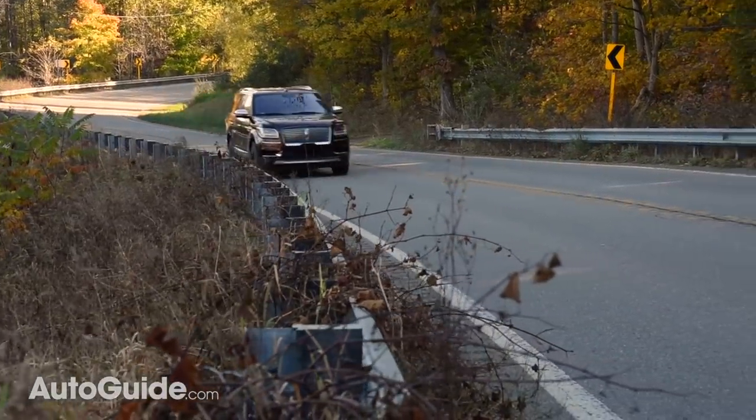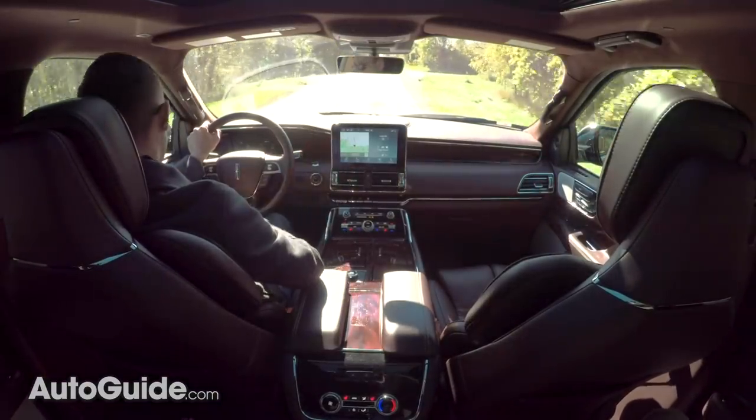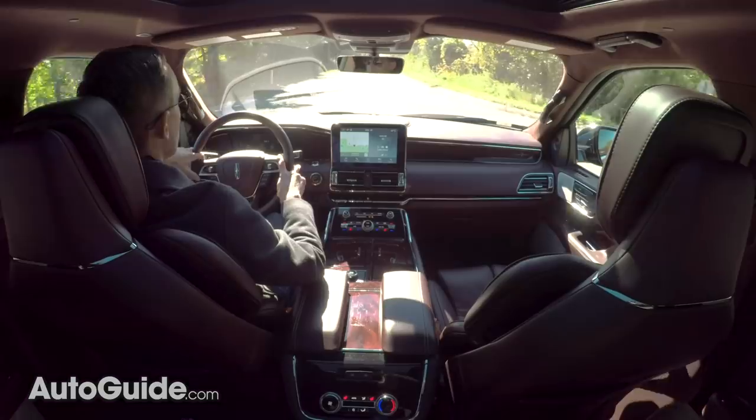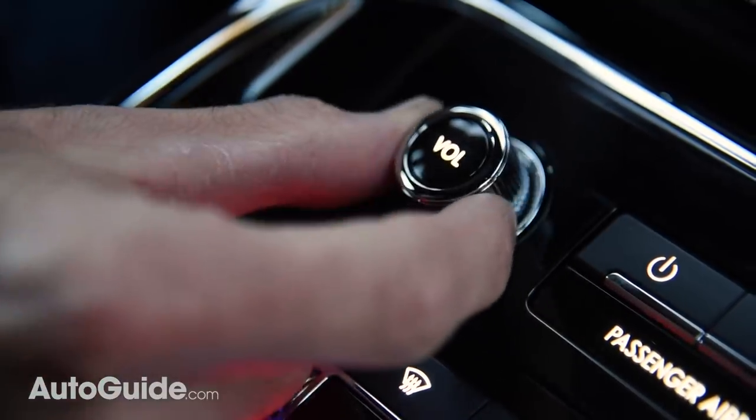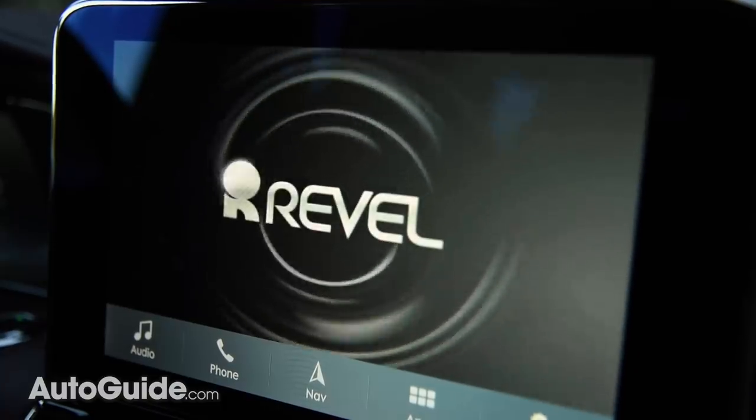At all speeds, the interior remains eerily silent, which is totally appropriate given the brand's quiet luxury message. It also encourages you to crank up the optional and awesome 20-speaker Revel Ultima sound system.